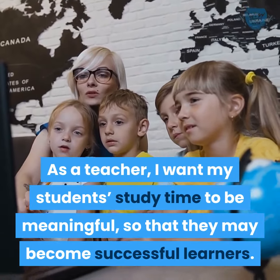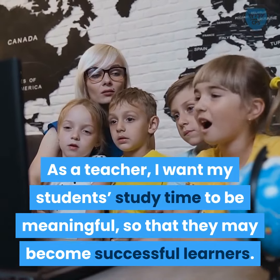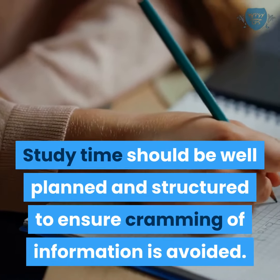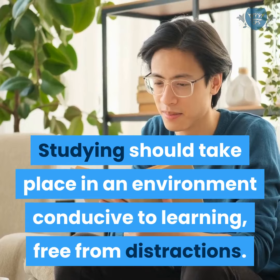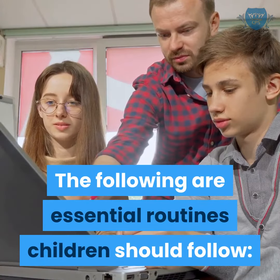As a teacher, I want my students' study time to be meaningful so that they may become successful learners. Study time should be well planned and structured to ensure cramming of information is avoided. Studying should take place in an environment conducive to learning, free from distractions. The following are essential routines children should follow.